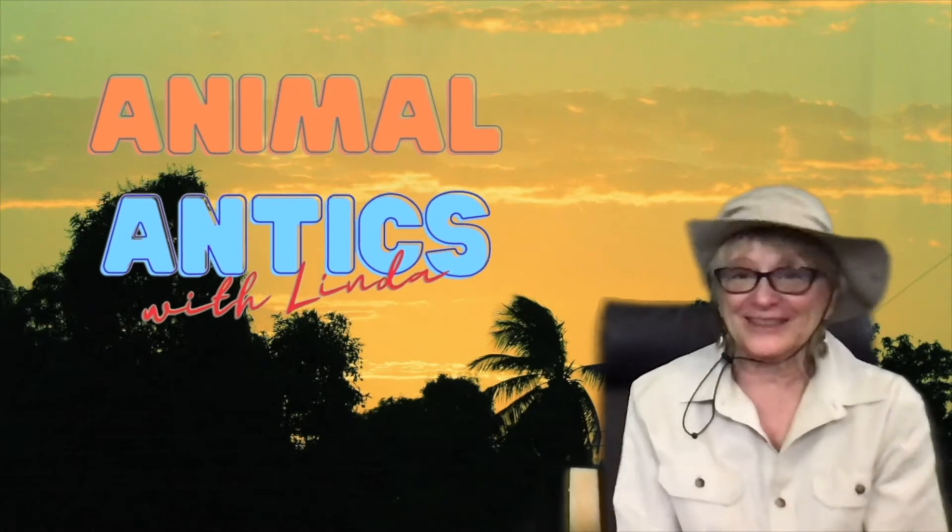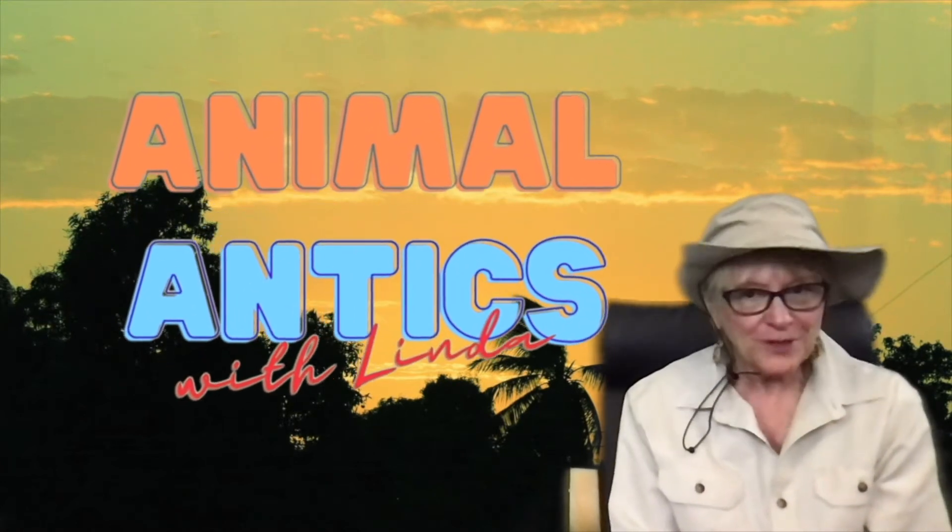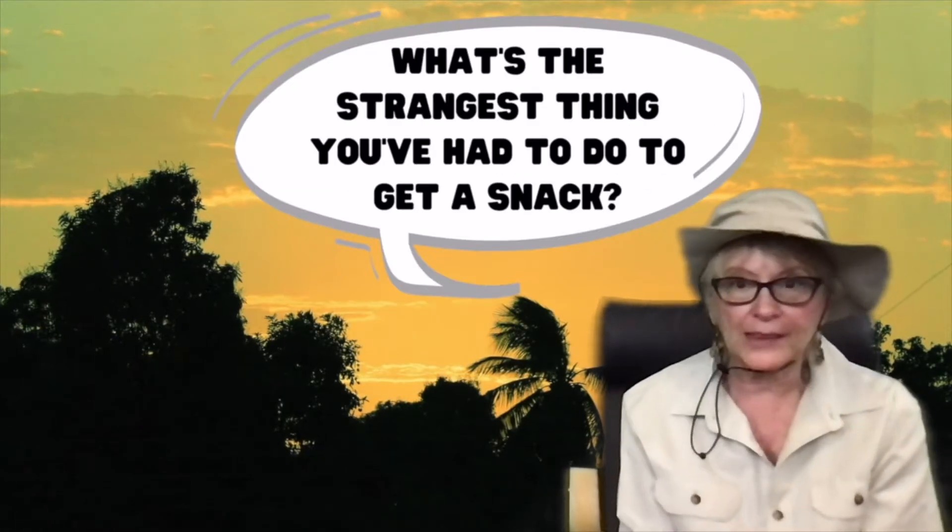Hi boys and girls, and welcome to Animal Antics with Linda. We all like to have snacks, don't we? The next question was: what's the strangest thing you've had to do to get a snack?